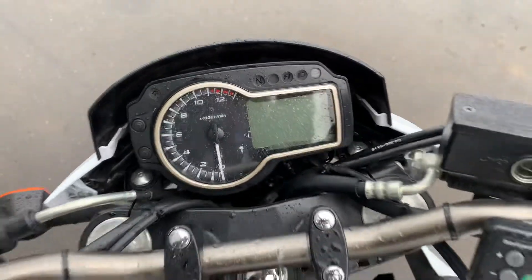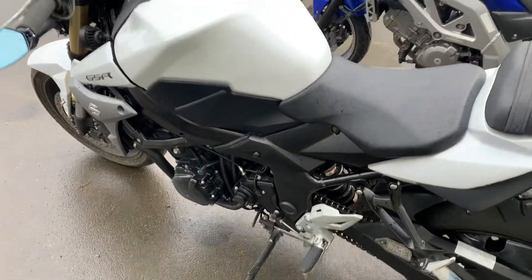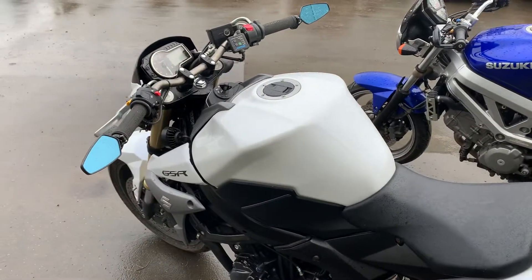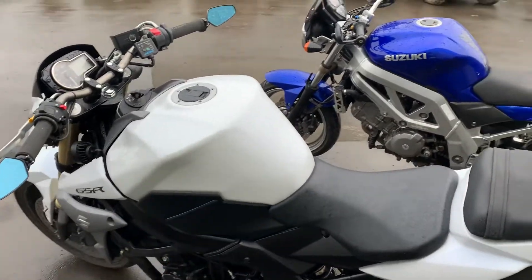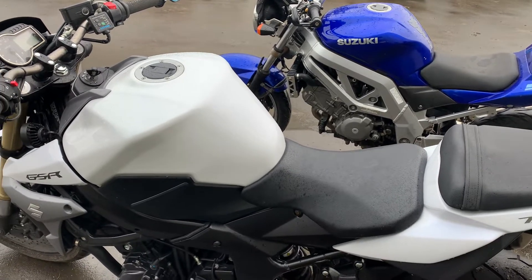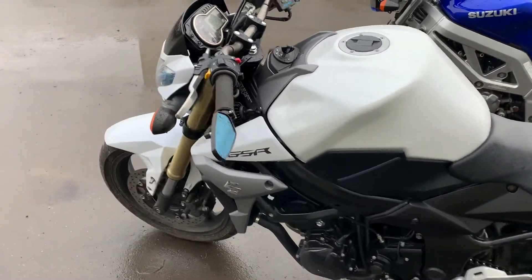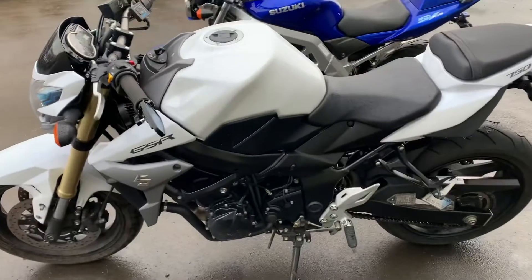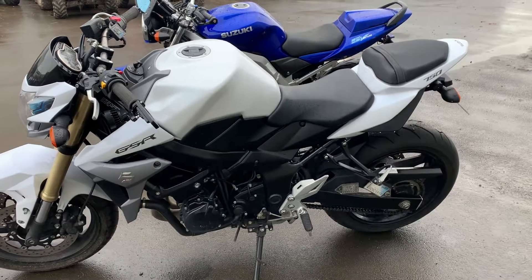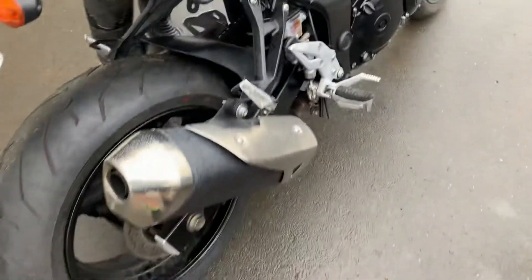Looking at it now, the speedo looks like it's driven off the front wheel there. On my FZR 1000 — still need to do a video on that — I've got a set of 2018 GSXR 1000 front and rear ends, so we'll see if it fits as a bit of an upgrade. The brakes on the GSR are the same as on the SV — they're good but not amazing, though they look great and are perfectly adequate for the street. You never really need to stop in too much of a hurry.